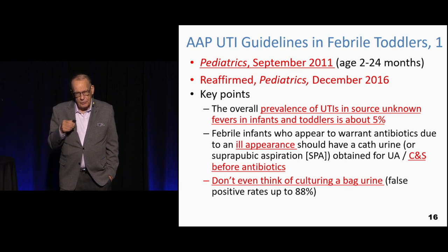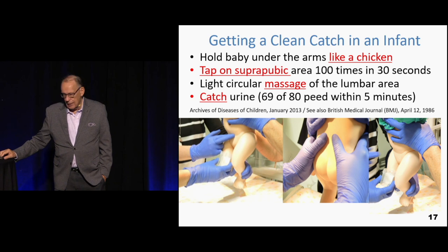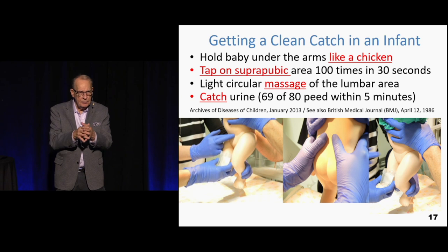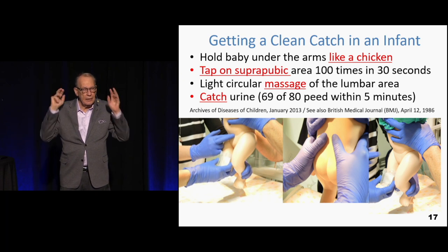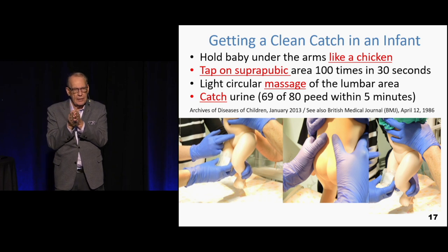Never think of culturing a bagged urine — there's an 88% contamination rate. The question now is: how do we get urine out of a little kid? Some places, particularly pediatric hospitals, catheterize kids right and left. I think that is fundamentally a mistake, and there's a very clear option on how to avoid that.